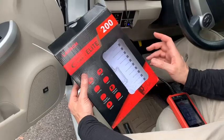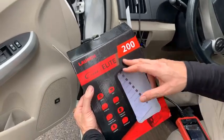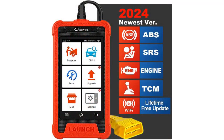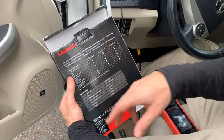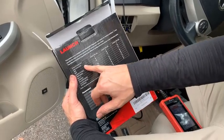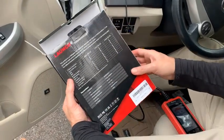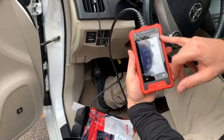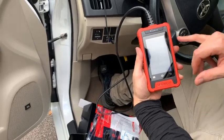Number 5: Launch Kreider Elite CRE200 OBD2 Scanner, Auto ABS SRS Diagnostic Tool, Car EOBD OBD2 Code Reader Scan Tool, Lifetime Free Update. The Launch Kreider Elite CRE200 OBD2 Scanner is a sophisticated diagnostic tool designed to cater to all your automotive needs. Whether you're a professional mechanic or an avid car enthusiast, this device offers unparalleled functionality to diagnose ABS (anti-lock braking system) and SRS (supplemental restraint system) issues, along with standard OBD2 functions. Equipped with advanced technology, the CRE200 provides accurate and comprehensive diagnosis of engine, transmission, and other essential vehicle systems. Its intuitive interface allows for effortless navigation, making it suitable for users of all experience levels.